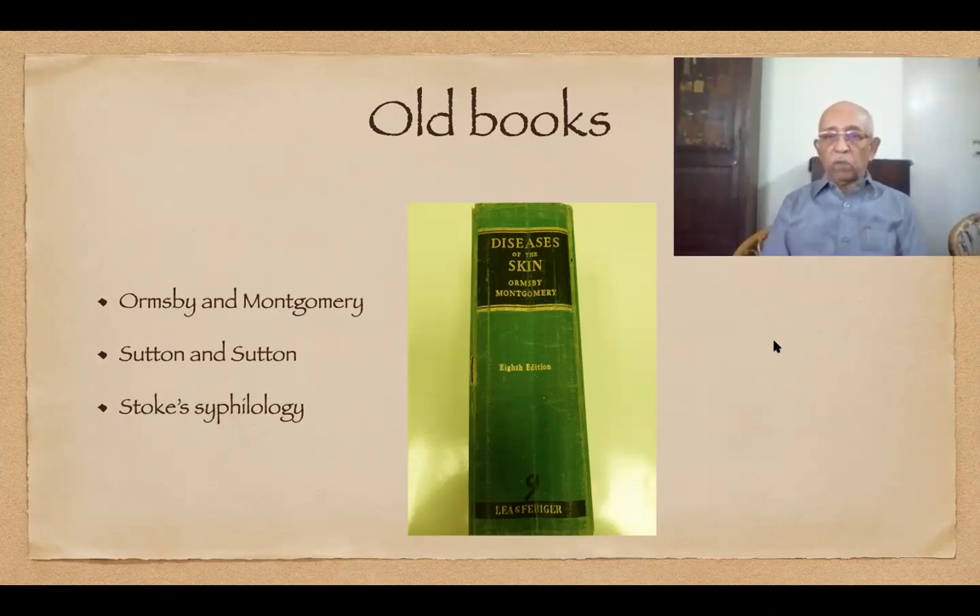So I promptly bought a copy of Ormsby and Montgomery. I carried it with me when I went to London, and I still have that copy with me — heavily underlined in blue and green — and I periodically look at it for reference. Many of the youngsters here might not have seen that book, and a few who browsed through it would have smiled at the archaic methods of treating skin diseases in those days.